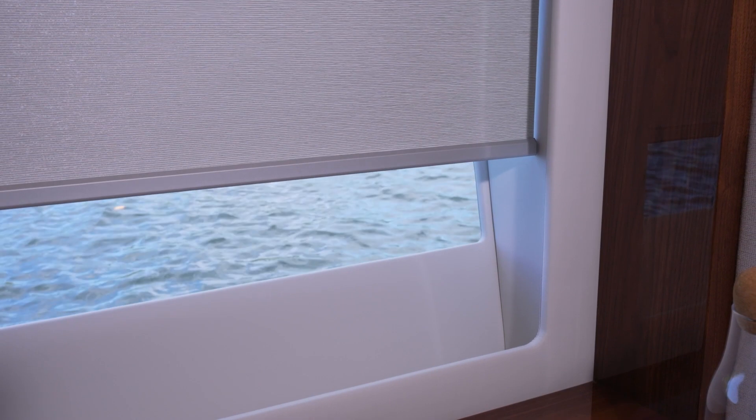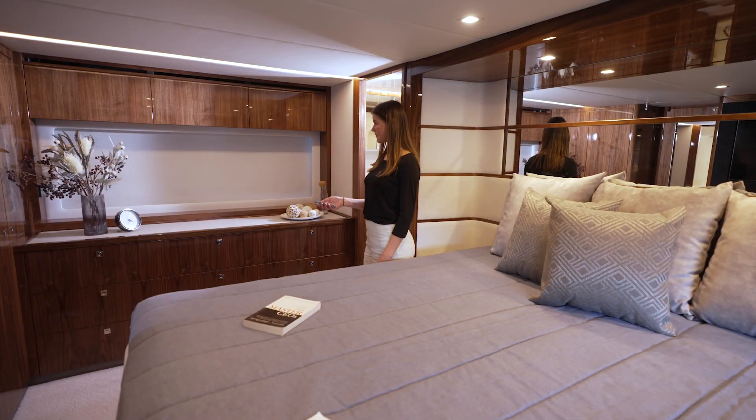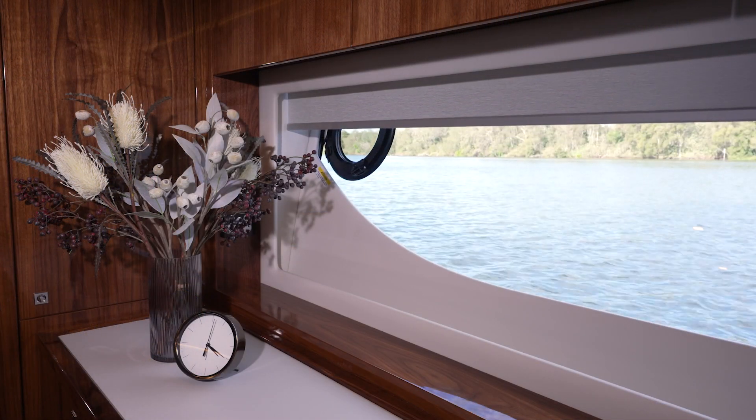Electric blinds further enhance the luxury and convenience of your Riviera motor yacht. Imagine waking up in your master stateroom, inviting golden rays of morning sunshine at the touch of a button. What a beautiful way to start the day.